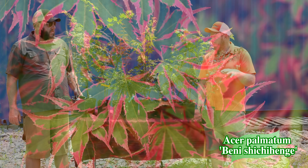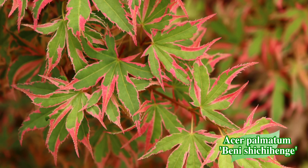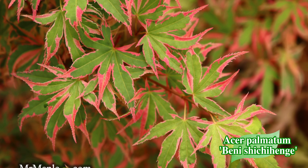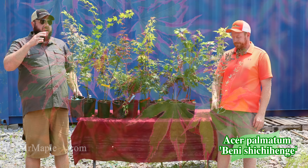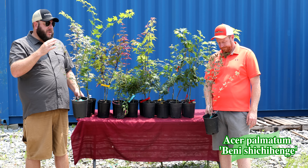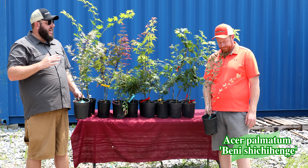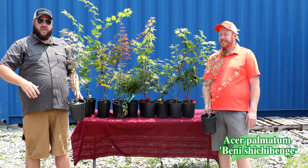I call Beni Shichihenge a 'floral Japanese maple' — plant it somewhere up close. It grows a little dense and a little slow at first, and you're going to really appreciate that variegation. My mom loves it, and your mom's going to love it too. The name means 'red and changeful' and it's really more of a pink coloration. It leaves out bright pink on green in spring, then often goes to a butterfly shade — more of a cream on green later in the season.